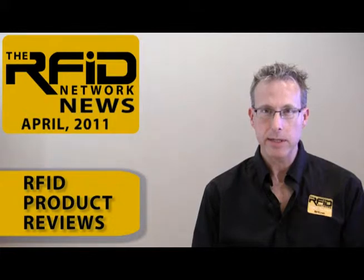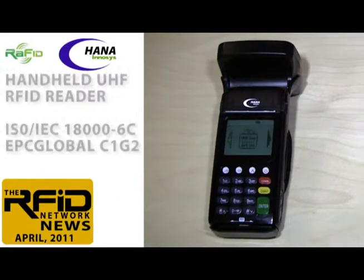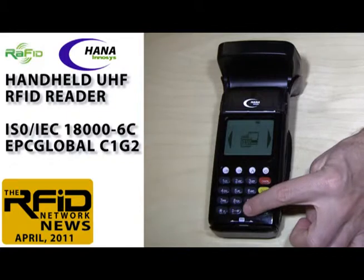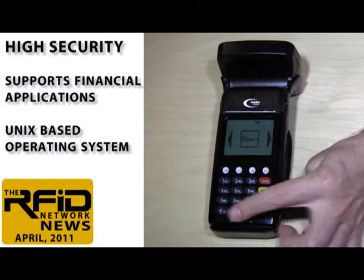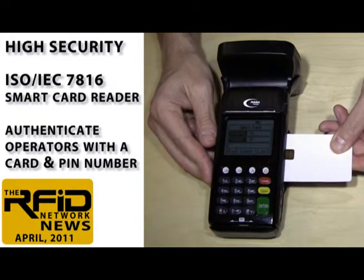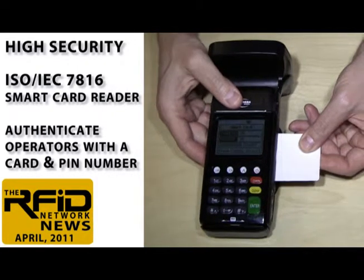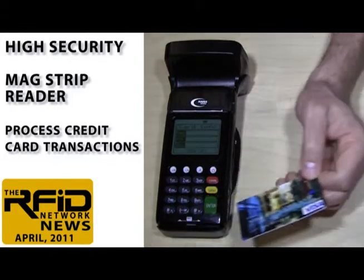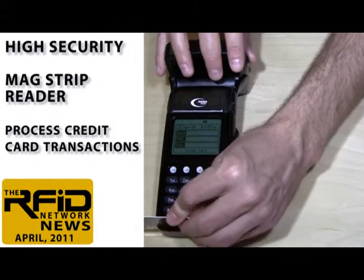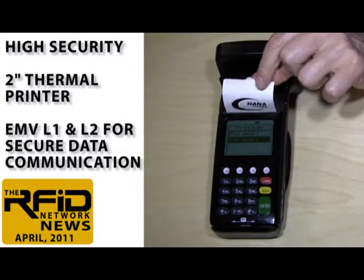We have three RFID product announcements for this month. The first is a new RFID handheld from Hana Innosys. The Rapid Handheld RFID Reader from Hana Innosys is unlike any other RFID handheld our team has ever tested. It has a number of built-in features that make it unique. The unit is designed to accommodate high-security applications, including financial payments, and uses a Unix-based operating system. It includes an ISO 7816 smart card reader, which allows operators to securely authenticate with a smart card and PIN number, and a MagStripe reader, which allows the unit to process credit cards, and it even has a built-in 2-inch thermal printer.